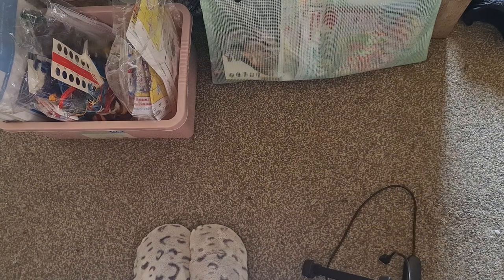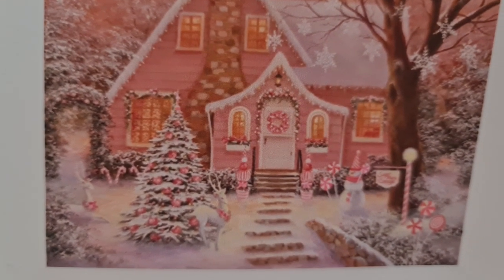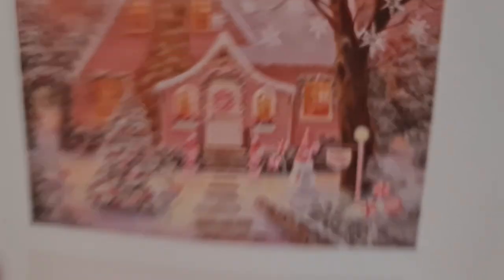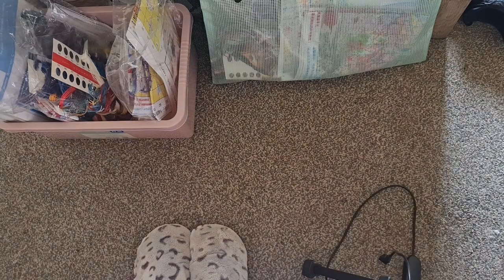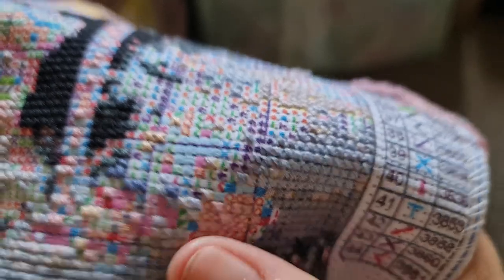Okay folks, I am back. Just for those that don't remember, this is Christmas house. So I'm working down here in this area. I am using colour number 3743 and we are going to be working on the pink symbol here. Let's go.